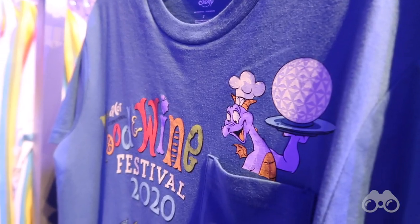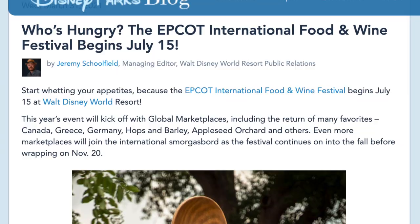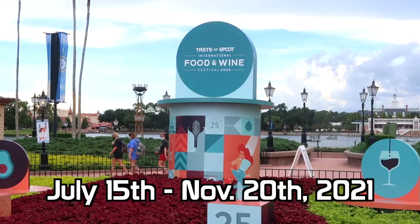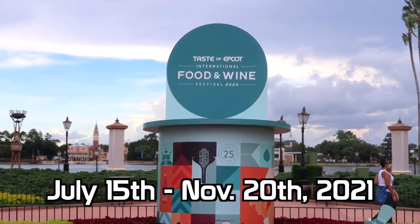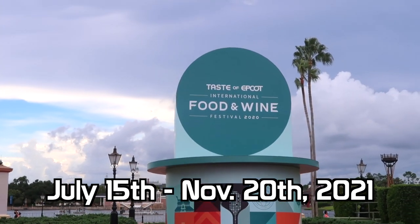This festival will continue running through July 5th, but Disney has just announced when the Food and Wine Festival will be starting — the next one after that — and it'll be starting on July 15th. Remember back in the day when the Food and Wine Festival was a fall event? Now it's taking up almost half the year, going from July 15th to November 20th, which just seems so wild, but there are the dates for the Food and Wine. I'm sure it'll be a great time.